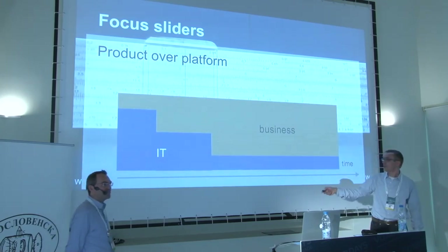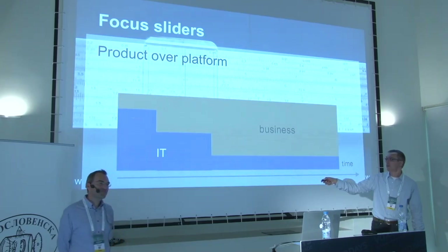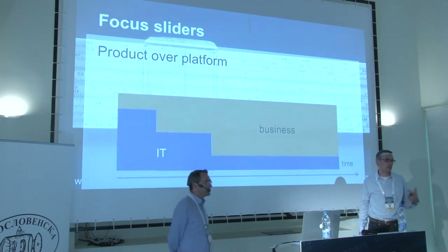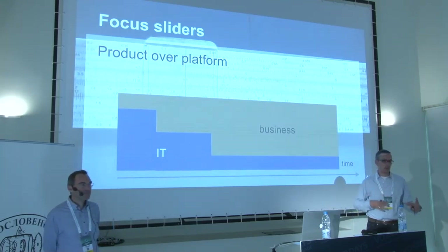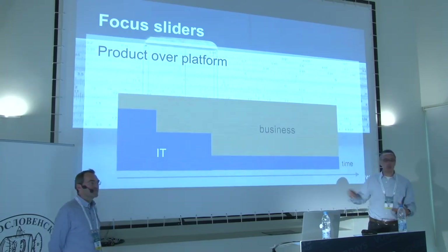On the rough timeline: initially the program was very IT-heavy — about two months where 80% of effort went into understanding AWS, learning Scala, and setting up foundations. After that, teams ramped up progressively; we started with one team, then added more in subsequent phases.